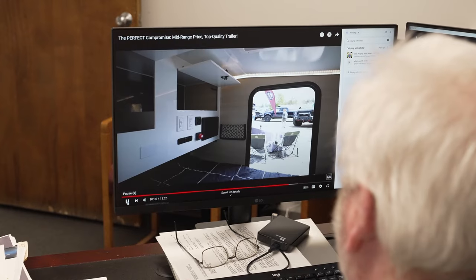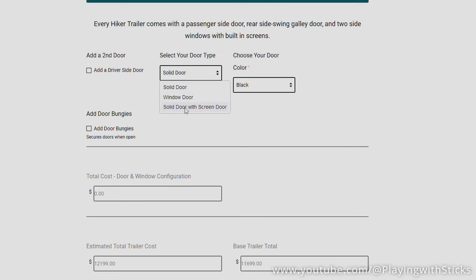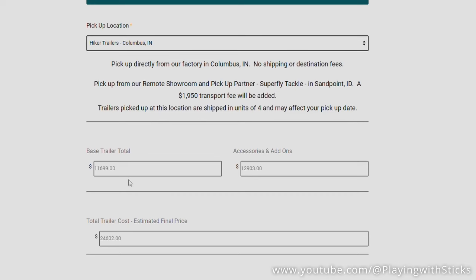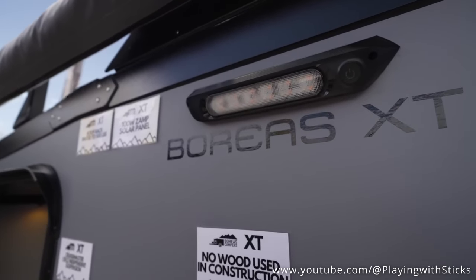I get it. You're sick of all these overpriced Overland trailers. So am I. I challenge you to build out an off-road trailer from a budget camper manufacturer like Hiker or Runaway — companies I respect, known for industry low prices — then compare their built-out budget Overland trailers to the Boreas AT. Let's get into those pros and cons.